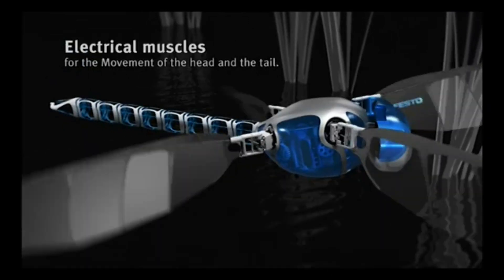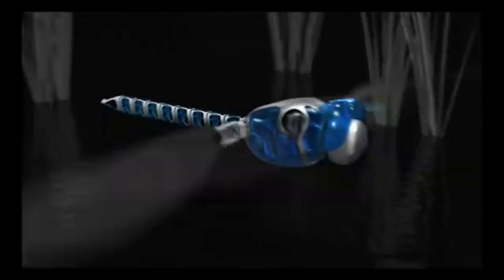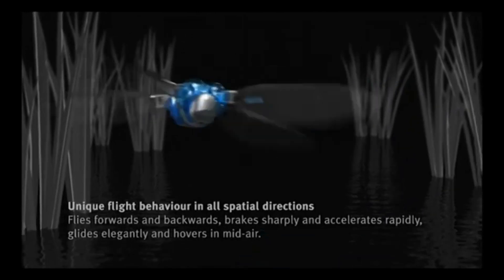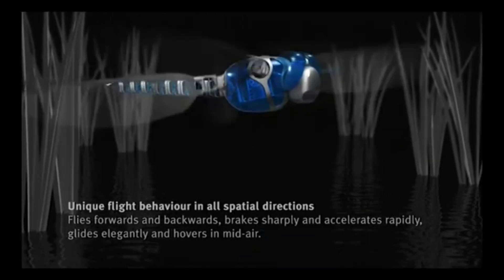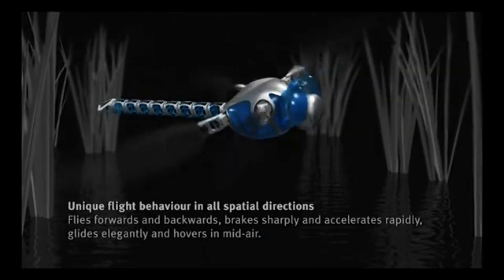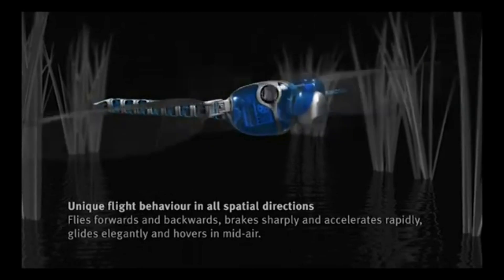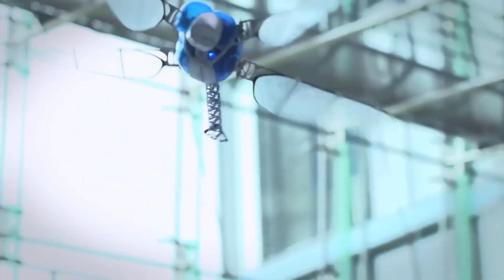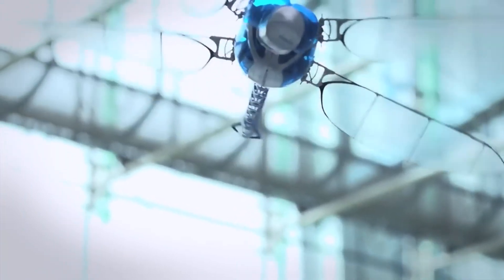Bionicopter can fly in all directions and perform complex maneuvers — it can hover, glide, fly backwards, turn abruptly, accelerate swiftly, and sail without flapping its wings. It can control the speed, direction, and angle of its flight with precision. Bionicopter can also be controlled with your smartphone — you can use the app to set flight parameters such as flapping frequency, amplitude, and phase shift, and choose from flight modes such as manual, semi-automatic, or automatic.